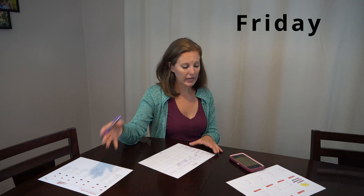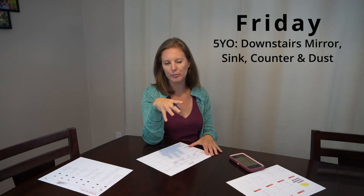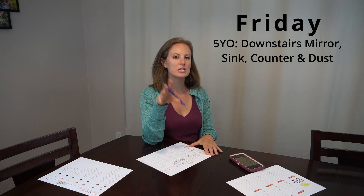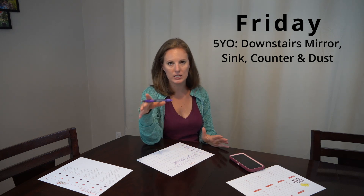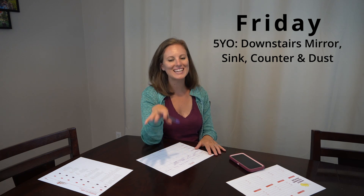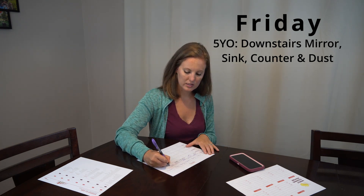On Friday, that is the day for her to do the downstairs mirror, sink, and counter. We just have one little half bath downstairs, so it doesn't take her long at all to do that. In addition to that, she also dusts the downstairs furniture — we have a piano and a couple of lamps. She will wipe those down and get the downstairs dusting done.